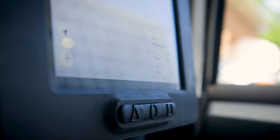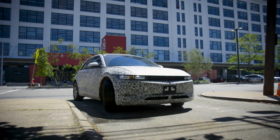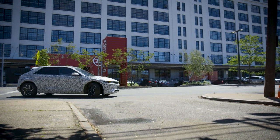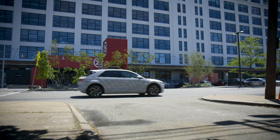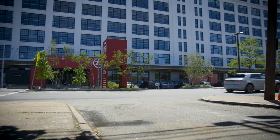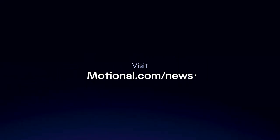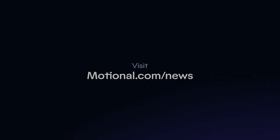Heading to Harpoon Brewery. We will arrive in 10 minutes. Learn more at Motional.com/news.